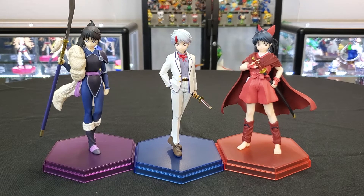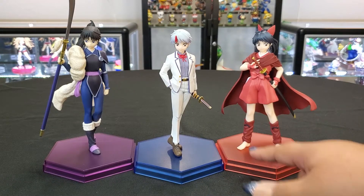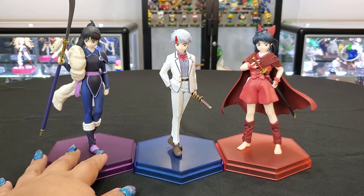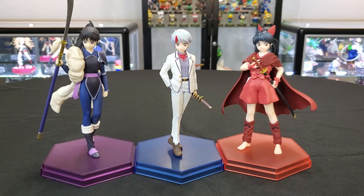First impressions out of the box — they look amazing. I love that the base correlates with their color: Moroha is red, Towa is blue, Setsuna is purple. That can very well be seen throughout the anime — they each have colors that represent them, which I like because it just symbolizes them even more. It makes them look very pretty when they're all next to each other.